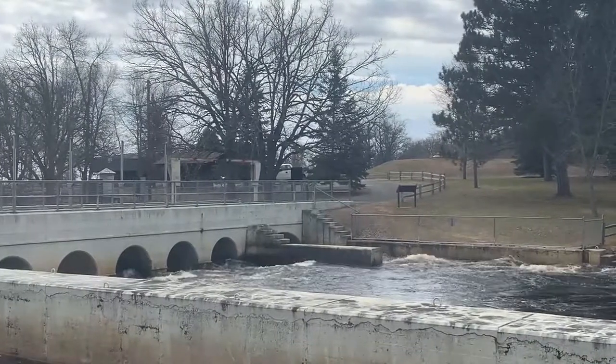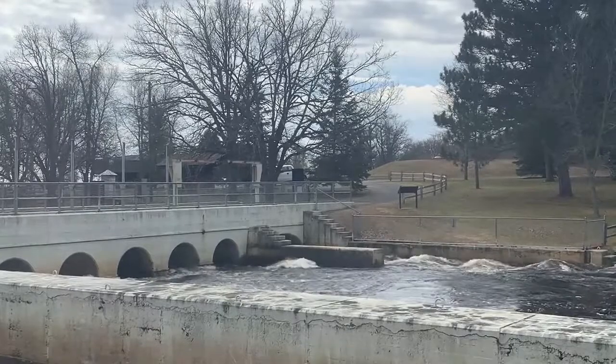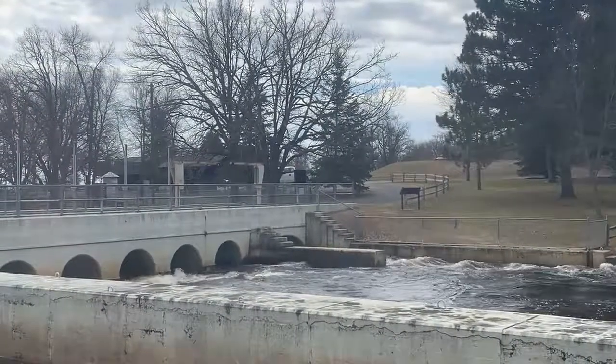It's important to note that the current dam rehab is to ensure the safety and functionality of the dam — repairs that are needed right now in the present day. The rehabilitation will take place over the course of the next two to three years. The project is still in the design stage, but work is expected to start in fall of 2020. The majority of construction activities are expected to take place in the fall and winter months of 2021 and 2022.